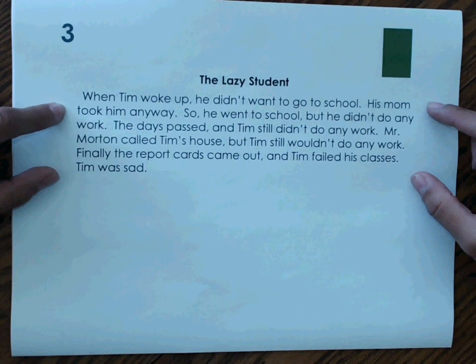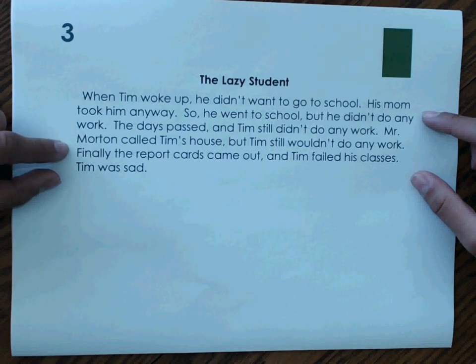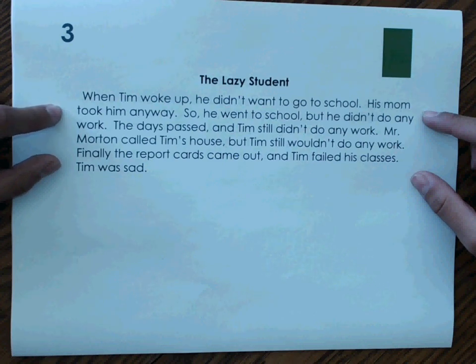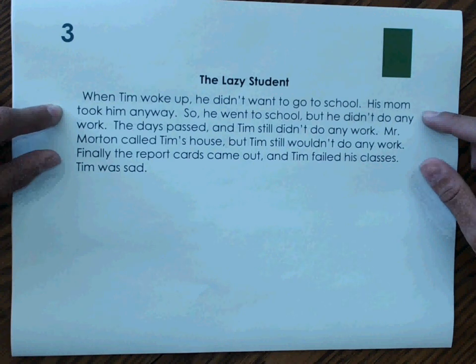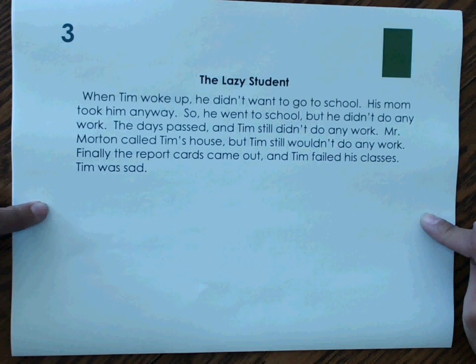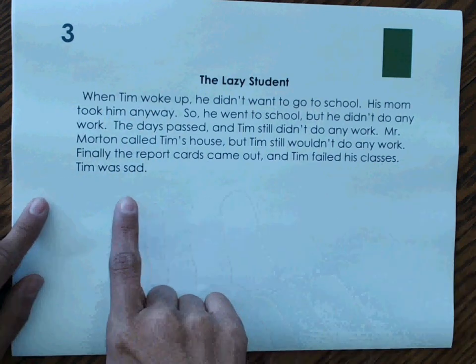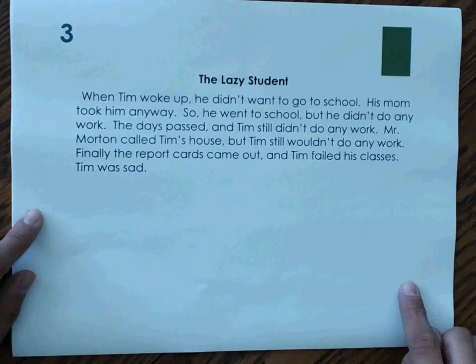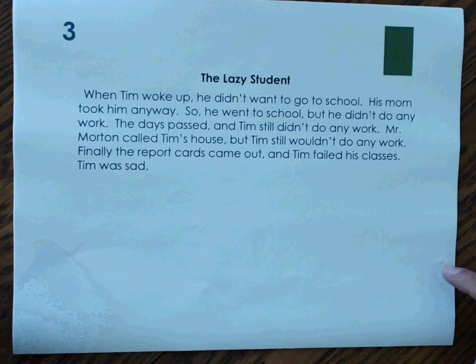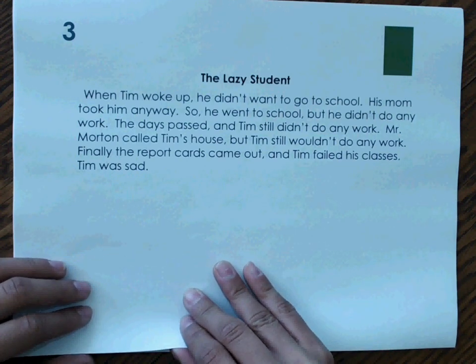Number 3. When Tim woke up, he didn't want to go to school. His mom took him anyway, so he went to school but he didn't do any work. Then days passed and Tim still didn't do any work. Mr. Morton called Tim's house, but Tim still wouldn't do any work. Finally, the report cards came out and Tim failed four classes. Tim was sad. We are told when Tim did things, so if we were to draw a timeline, we could start at the beginning where he woke up and end where he was sad. All the other details can be placed on our timeline as events leading up to the end. Our text structure for number 3 is chronological order.